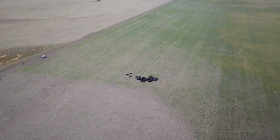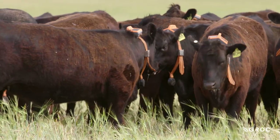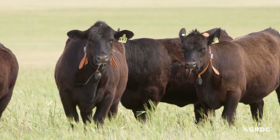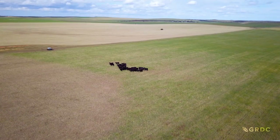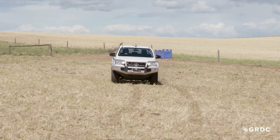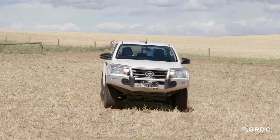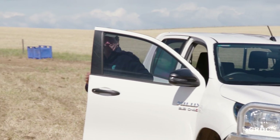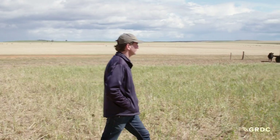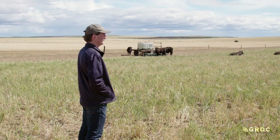It's an unusual sight: a mob of 40 Angus cattle contained to a weedy, frost-affected patch of paddock by an invisible fence line, the adjacent barley crop safely out of their reach. CSIRO's Dr Rick Llewellyn is in charge of a South Australian trial investigating how this new eShepherd technology can be used in mixed farming enterprises as part of the overall weed management strategy.